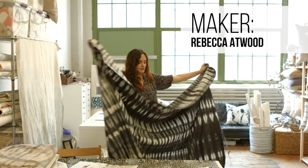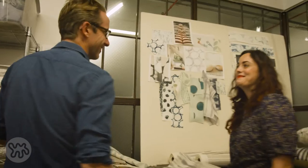Hi, Maxwell Ryan here from Apartment Therapy. Today I'm visiting Rebecca Atwood in Brooklyn. Let's see what she's up to. Morning Rebecca. Morning.